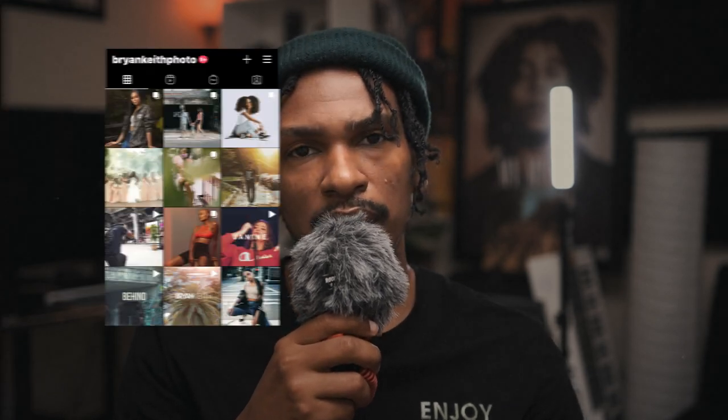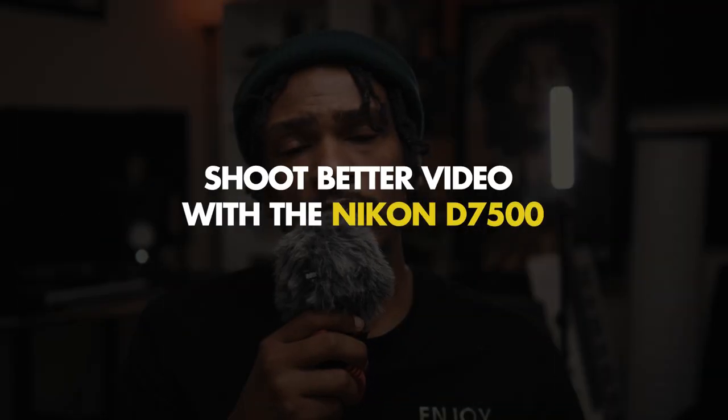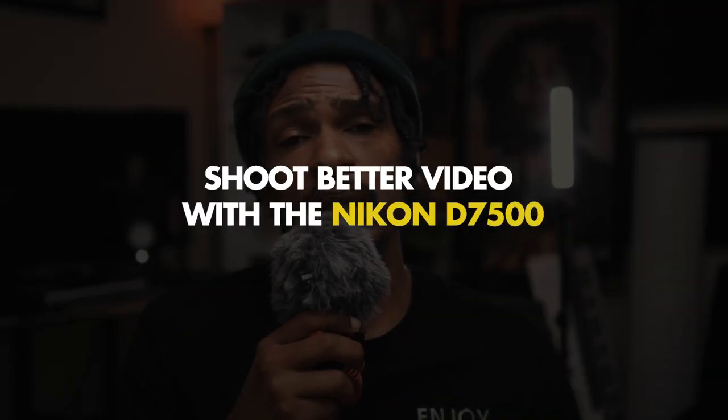Welcome back, what's up everybody? I'm Brian Keith. If you're new to the channel, please consider subscribing — as always it's greatly appreciated. If you've already subscribed, just know I appreciate you. In today's video I'm going to share 5 tips on how to shoot better video with the Nikon D7500.